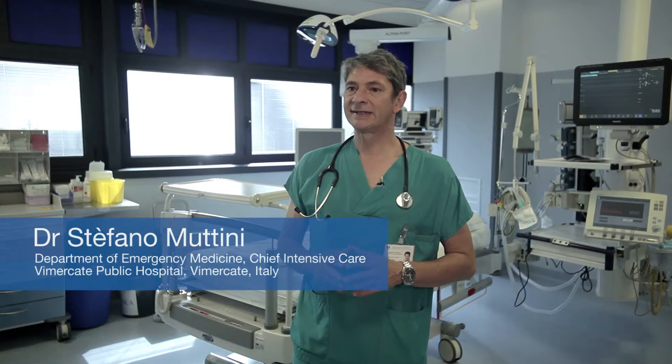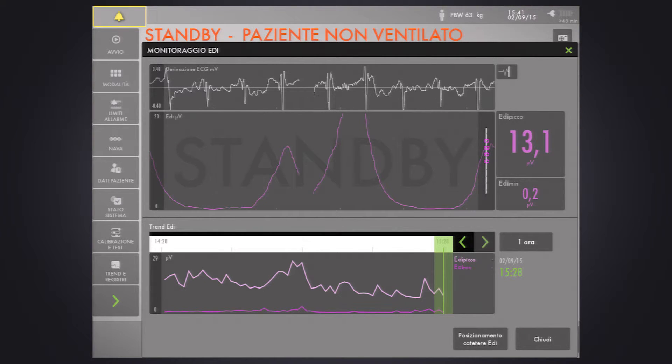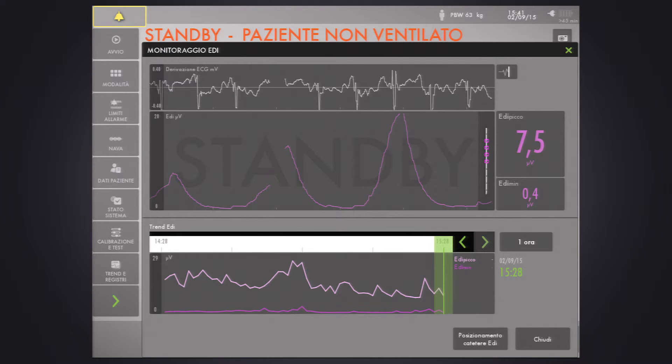Our need to improve assisted ventilation, avoiding over-assistance and major asynchrony, and the need for weaning parameters became clear to us after experiencing EDI-guided pressure support. During the past seven years, we have routinely treated over 400 patients in our ICU with EDI-guided pressure support and NAVA in acute respiratory failure patients, as well as COPD patients in invasive and non-invasive ventilation. We also use EDI to monitor patients when they are disconnected from the ventilator.